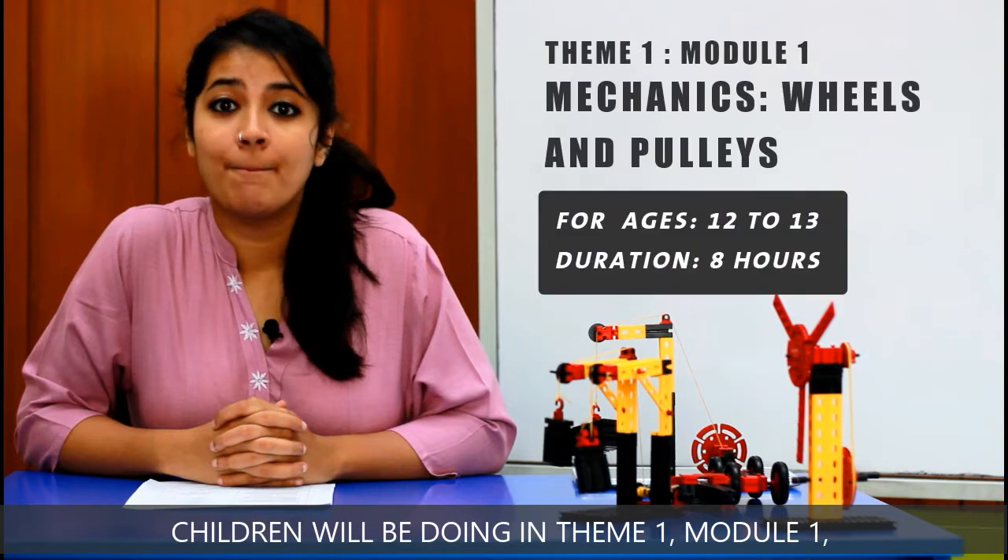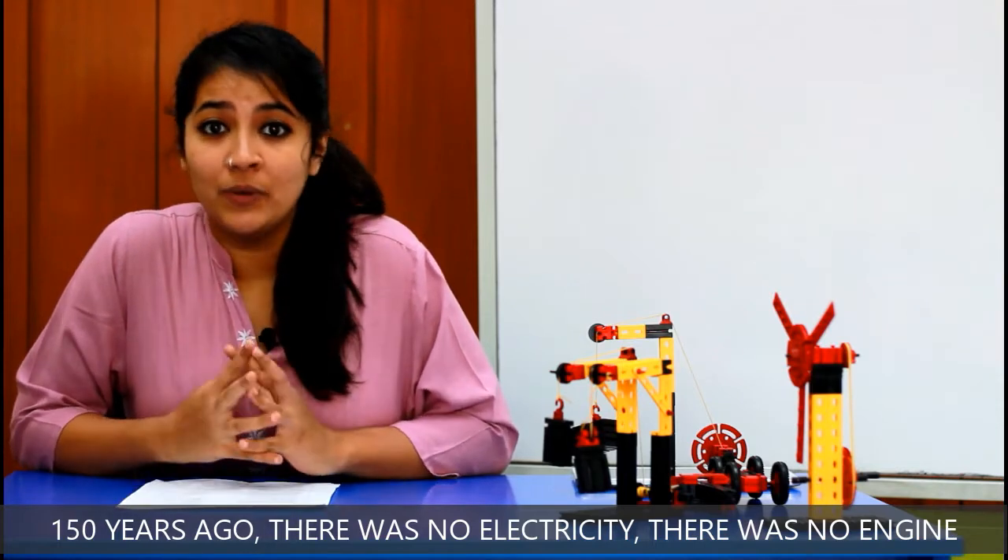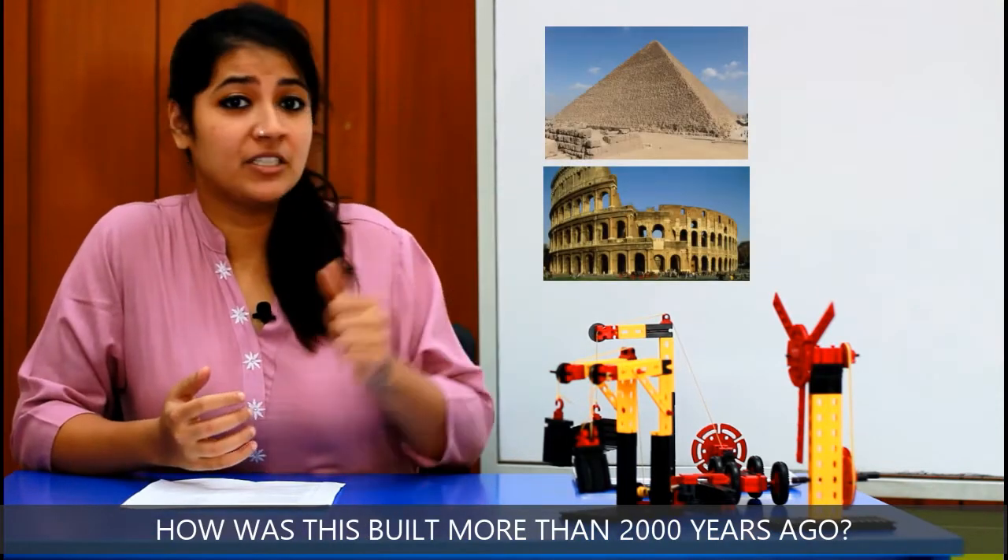Hi parents! I am going to be talking about what your children will be doing in Theme 1 of Module 1: Mechanics, Wheels and Pulleys. 150 years ago there was no electricity, there was no engine — how was this built?